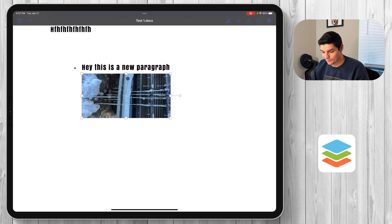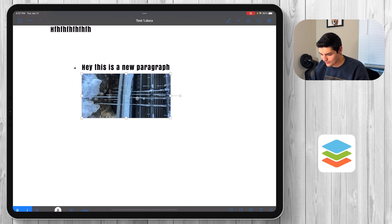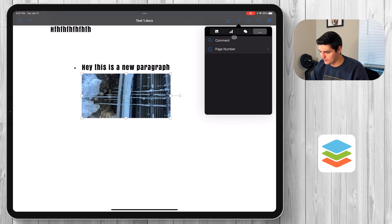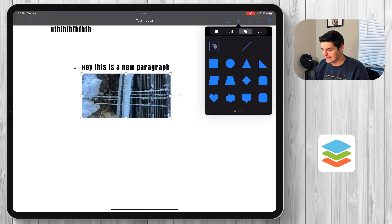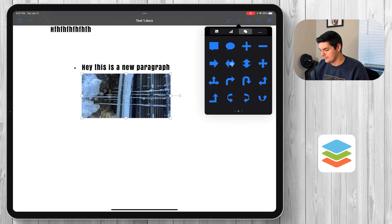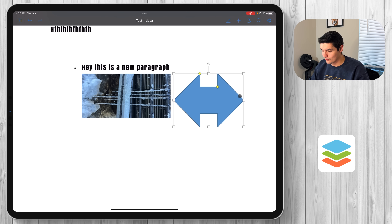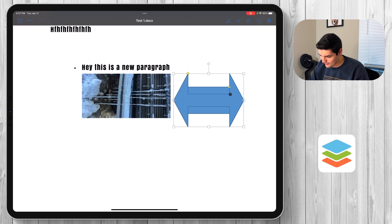Continuing with the plus button, you can add shapes, a text box, and arrows — move them anywhere on the page. You can also adjust the thickness of the arrow: make it tiny and it looks like a dumbbell or a spaceship. So overall from a Word document standpoint, it's working just like Microsoft Word would.